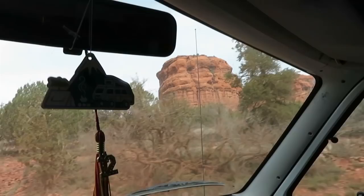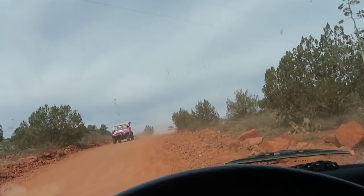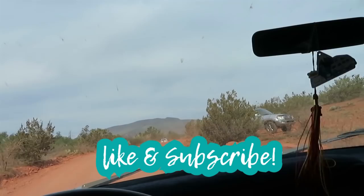Coming down the road now, the last home stretch. There are a lot of Pink Jeep Tours that go to the Honanki site. It is kind of a rough road, but no more rough than other parts of the 525. Here we go.